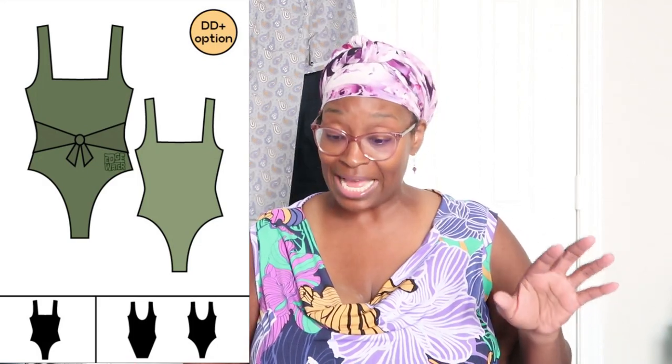The next is a swimsuit pattern by Edgewater Patterns called the Frankie One Piece. I thought this was cute because of the little tie detail in the front. It's basic with a square neckline, a high hips option, and it comes with a standard bust and a double D plus option that has a dart. There are different coverage options — cheeky or full coverage — and you can make it a one piece with waist ties or without. Every pattern I mention will be linked in the description box.